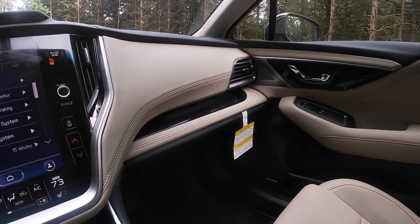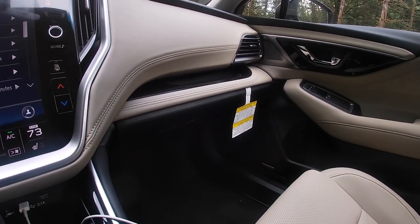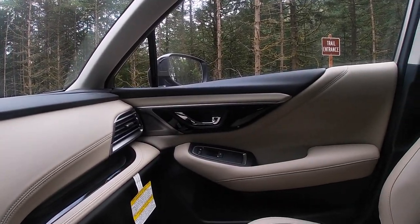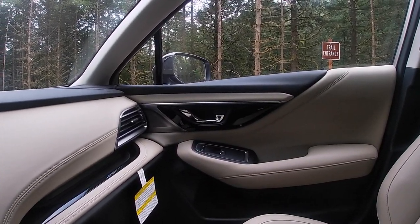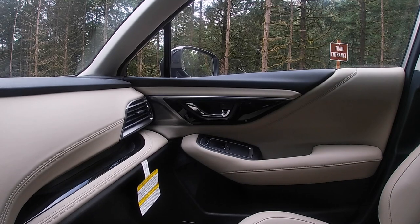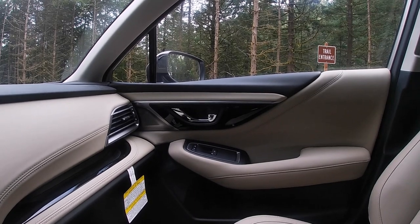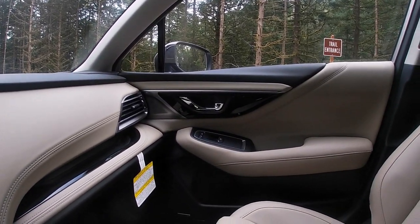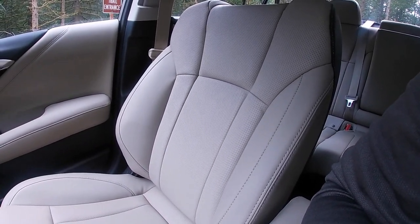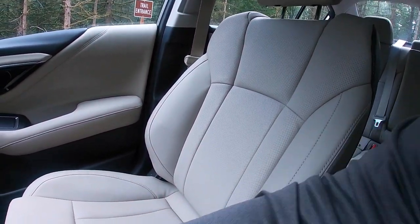Moving back over to the passenger area, one thing I forgot to mention: I love this two-toned beige and black interior with the gloss black trim. I think that looks pretty awesome — that's honestly ideally the way I would want to buy one of these. I like the lighter colored interiors. Let's go over to these seats. These are the same seats you get in a lot of the new Subaru products — very supportive, they look really awesome, feel really nice to the touch, and they're pretty comfortable.